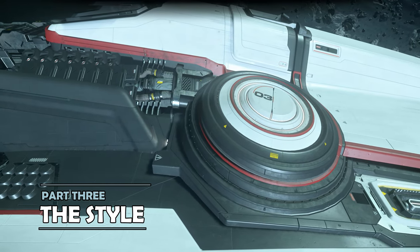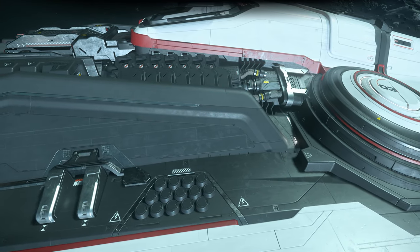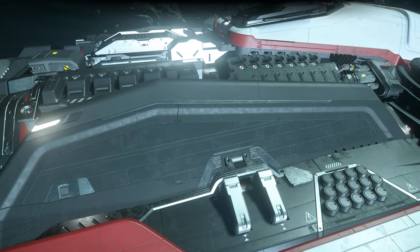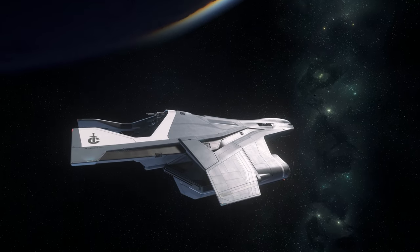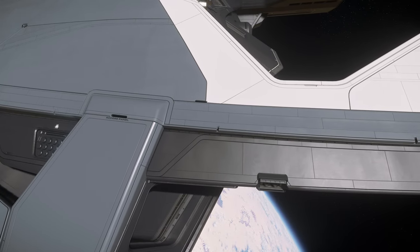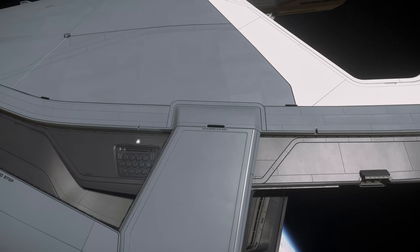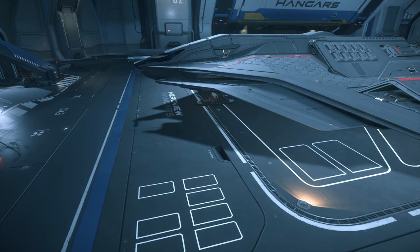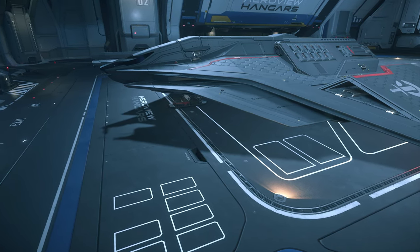Crusader Industries ships certainly have their own unique style, both in and out of the ship. Starting with the externals, the use of heavily contrasting black and white gives many of the lineup a really distinct feel, almost channelling the space shuttle orbiter. There are combinations of fairly smooth, machined plates, with some of the little details around like fuel lines or thrusters. The designs tend to look sleek and aerodynamic, which gives them that very distinctive profile.